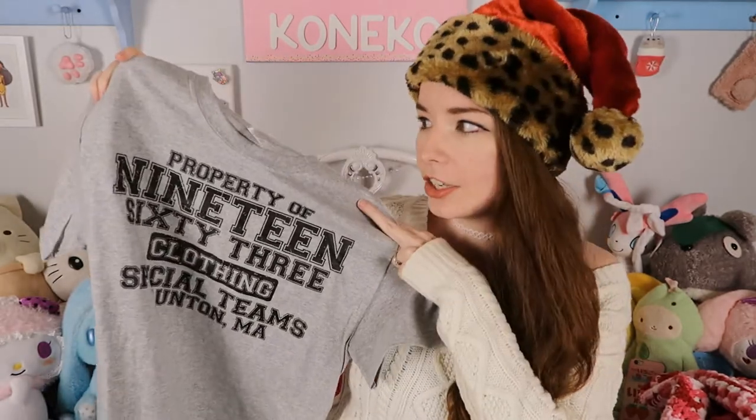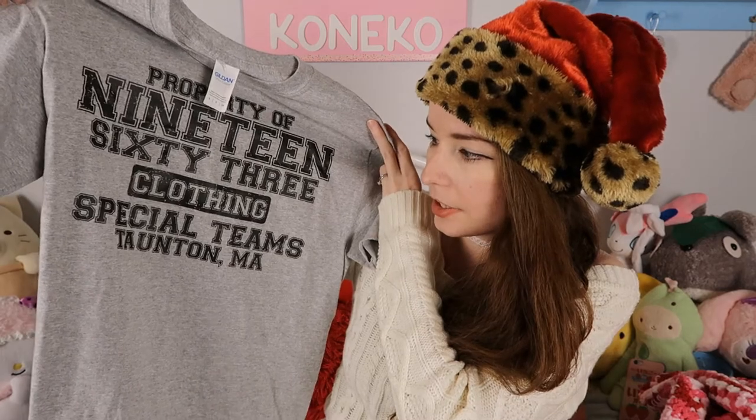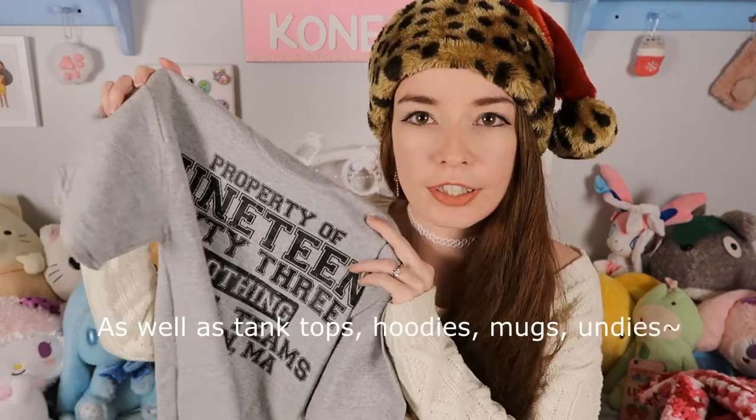That concludes the items from both sides of the family. One last thing — I got a Christmas gift from one of the shops I work with as a promoter, 1963 Clothing. They sent out gifts to all their promoters: a little card and some mints, which have already been eaten. They sent me this grey t-shirt, unisex size small, that says 'Property of 1963 Clothing, Special Teams.' I'll leave a link to their shop below — they have Star Wars items, My Hero Academia items, and shirts that say Senpai or Otaku. You can use my code Koneko for I believe 10% off.